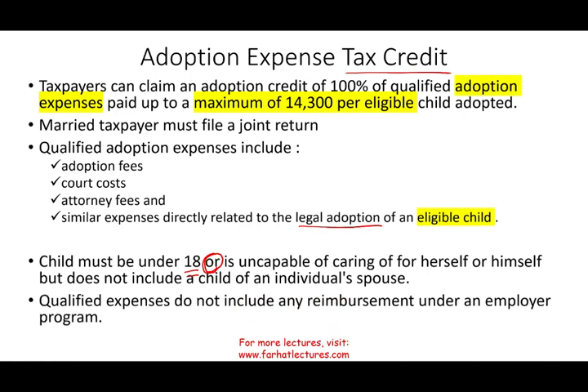Qualified expenses also do not include any reimbursement under an employer program. Simply put, if you paid adoption fees and court costs and then your employer gave you money to reimburse you, you cannot have it both ways — you cannot get the money from your employer and also claim the credit. We'll talk about this topic a little bit at the end.